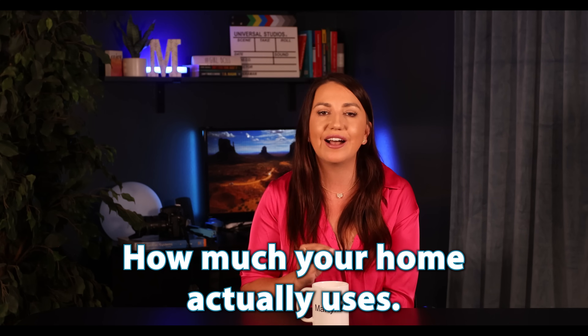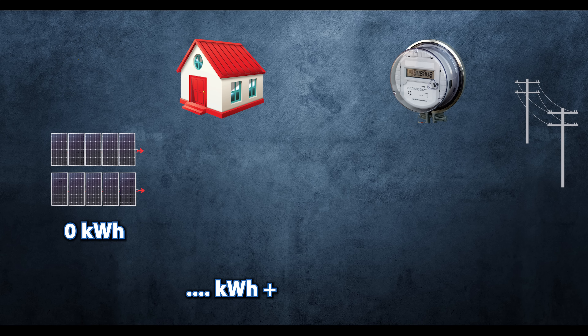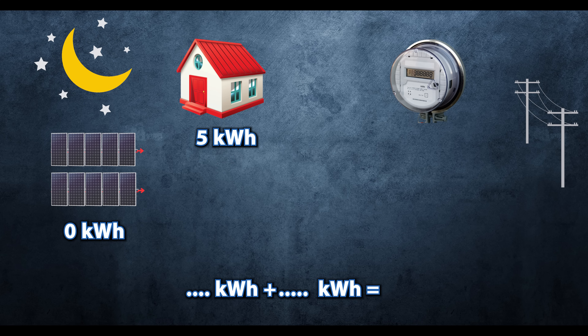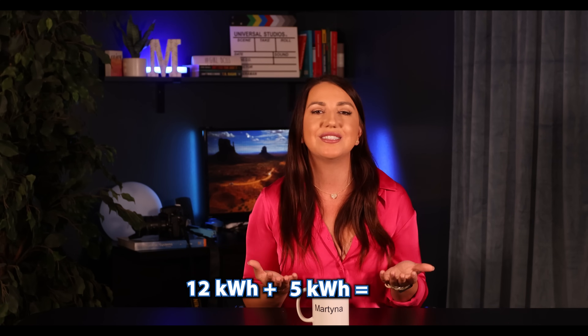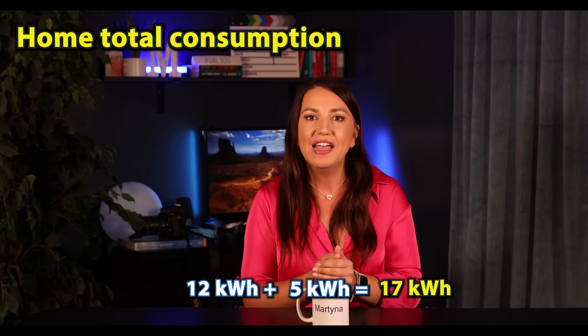The biggest piece of the puzzle is to understand how much your home actually uses. So going back to those easy numbers: let's say you generated 20 kilowatt hours today and you used 12 kilowatt hours directly. Then at night, you needed 5 kilowatt hours. So your total consumption for that day will be 12 from solar and 5 from utility — 17 kilowatt hours total of home consumption.